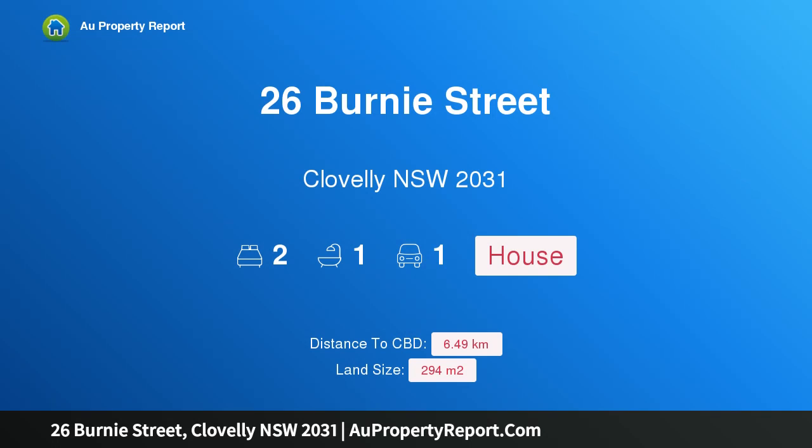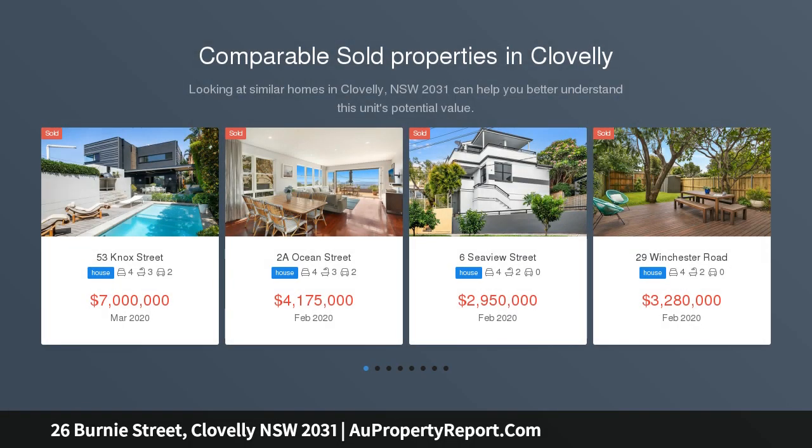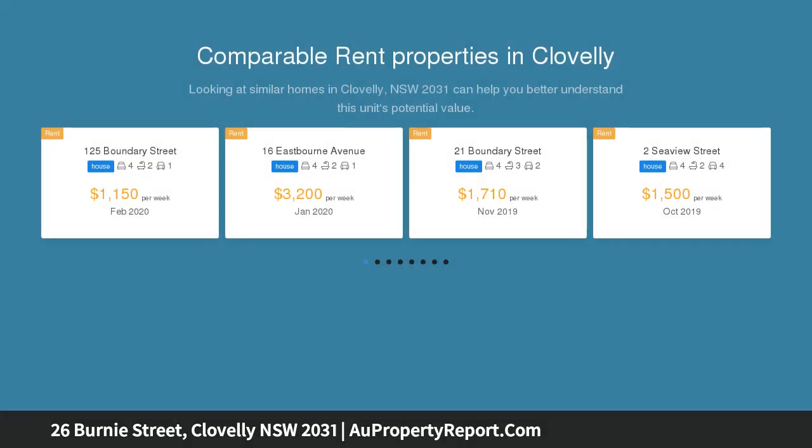Hi, I am glad to introduce property 26 Burney Street, Clovelly NSW 2031. This cherished home offers the ultimate Clovelly lifestyle. Presented to market for the first time in 64 years, this cherished family home offers a rare lifestyle opportunity in a highly coveted address.